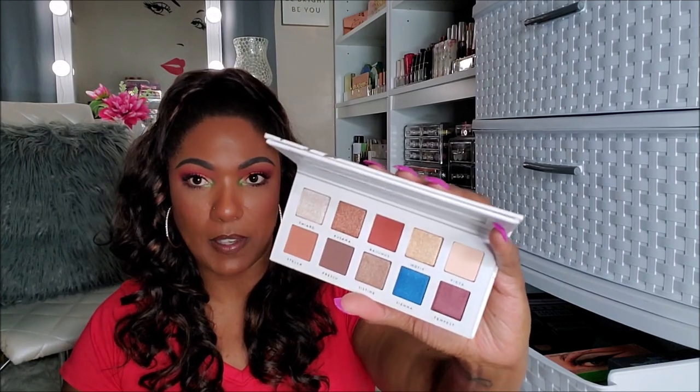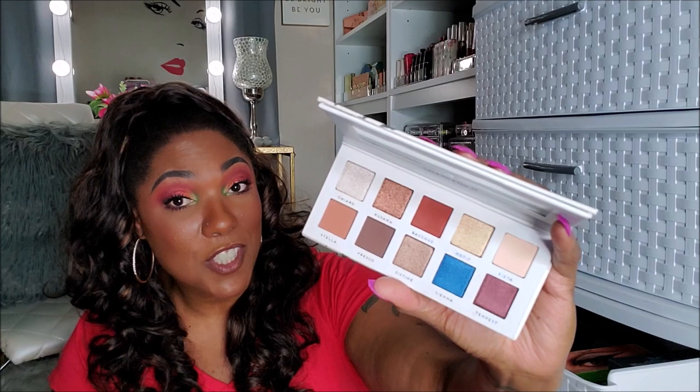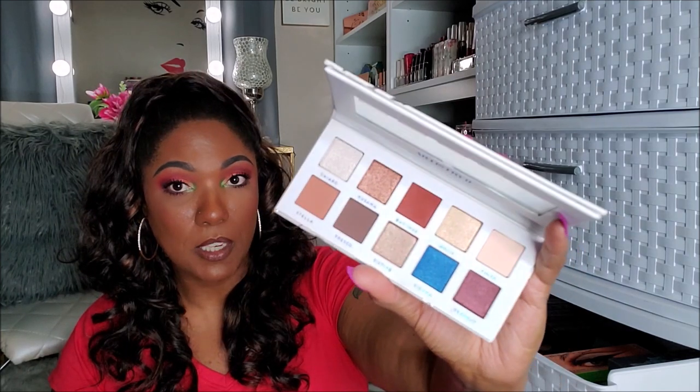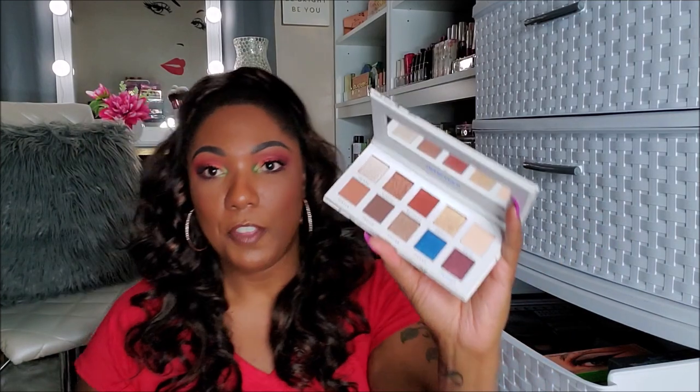Just a couple more. This is the Bad Habit Artistry 2. I think this is the one that duped the Kim Kardashian and Mario palette. I never used this, you guys — it's brand spanking new. Very boring — I got caught up with the packaging blue. Very, very boring. So I'm going to put this in my giveaway because I'm never going to reach for this.